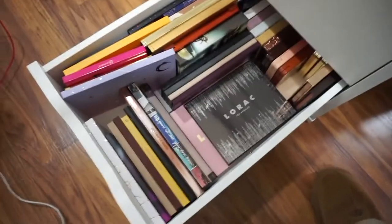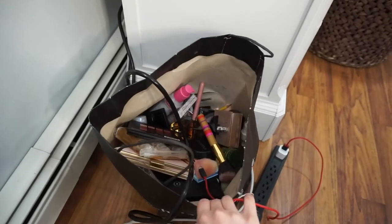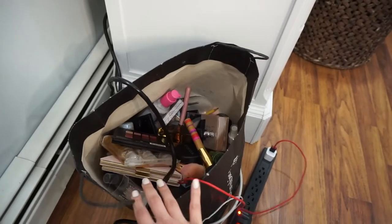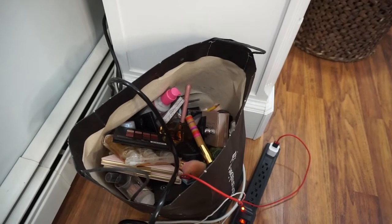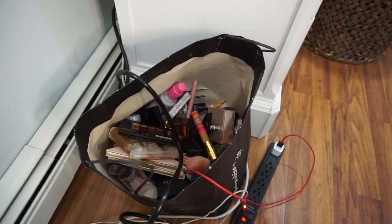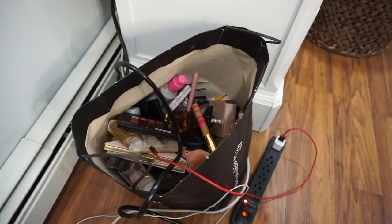I've actually gotten rid of a lot of makeup — all of that over there. I didn't want to just throw any of it out, but the problem is I haven't been able to go anywhere to give it to anyone since the coronavirus happened. So I'm trying to just give it to people in my house at the moment.